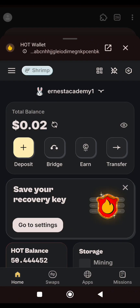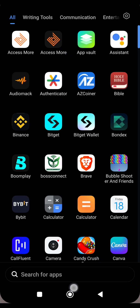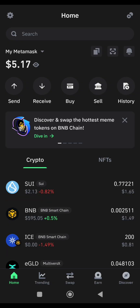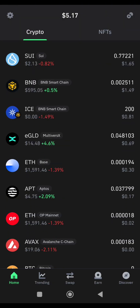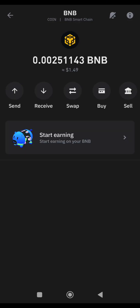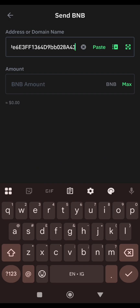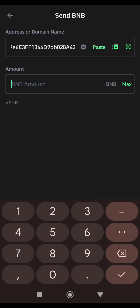I'll close the extension and search for my Trust Wallet. I'll open it. My Trust Wallet has opened. I'll click on BNB — Binance Coin — and click on Send. I'll paste the address that I just copied, then I'll send BNB worth $1.